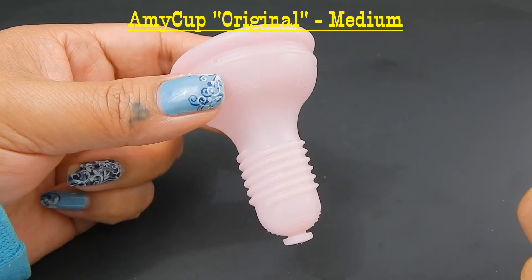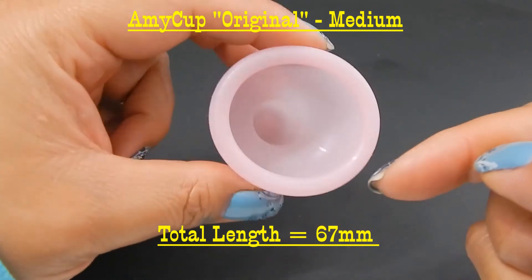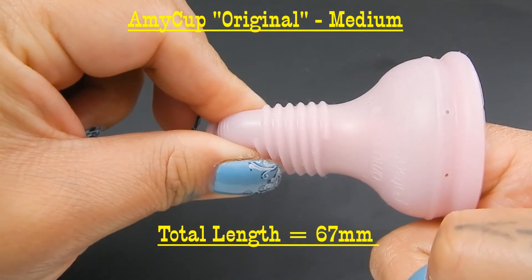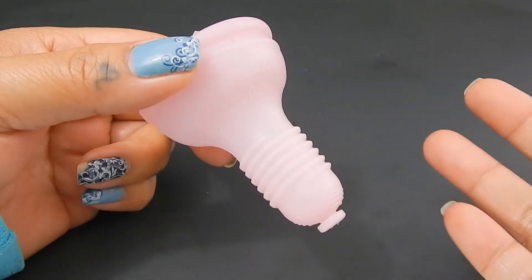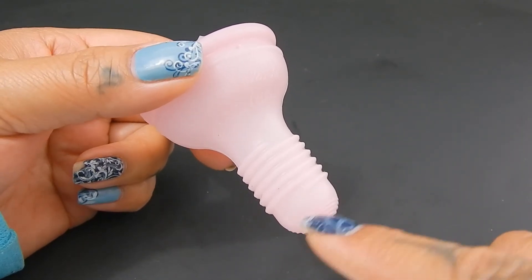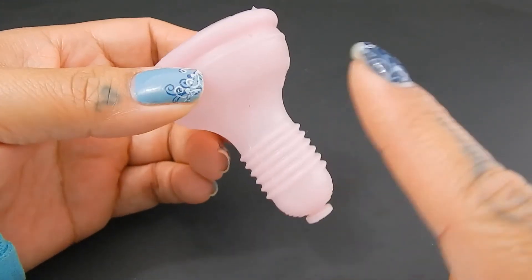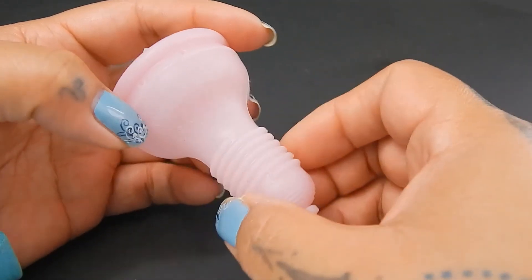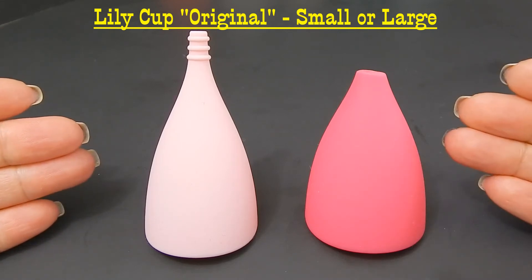This is the Amy Cup Original in the medium size, which is the larger of the two sizes they offer. This cup measures 67 millimeters long, and the stem isn't really a stem — it is part of the cup. If I stick my finger down and pinch the base, I'm pinching my finger. The threads you see are because this cup comes with an applicator. You can purchase this cup with or without the applicator, and you use it kind of like a tampon applicator — fold the cup, put it in the applicator, and push it into place. When removing, you screw the applicator on and wiggle the cup out.